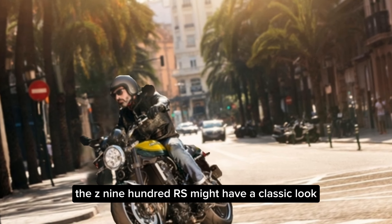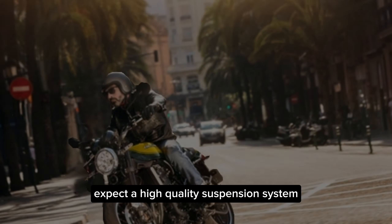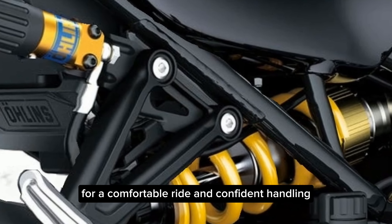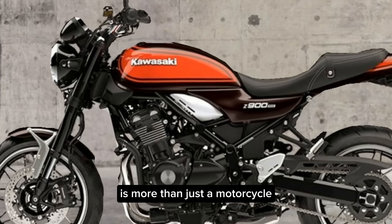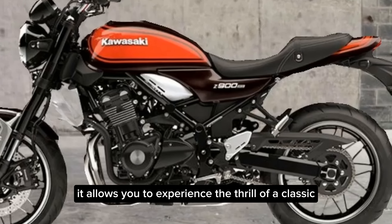The Z900RS might have a classic look, but its underpinnings are thoroughly modern. Expect a high-quality suspension system for a comfortable ride and confident handling, along with a well-equipped braking system for assured stopping power. The 2025 Kawasaki Z900RS is more than just a motorcycle — it's a ride through time, allowing you to experience the thrill of a classic machine with the comfort and performance of a modern bike.